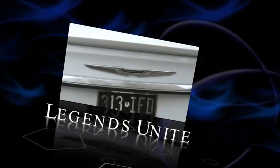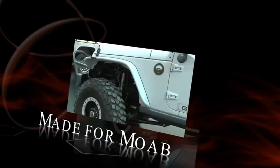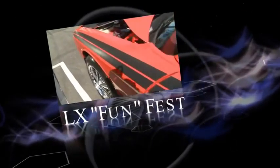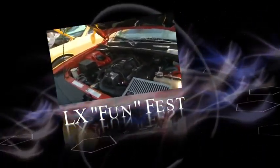Legends Unite! Made for Moab! LX Funfest! These are some of the stories making news this week under the Pentastar.